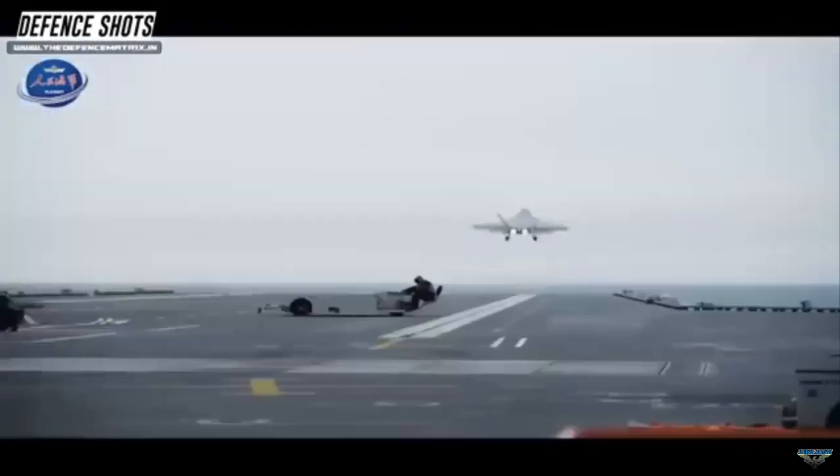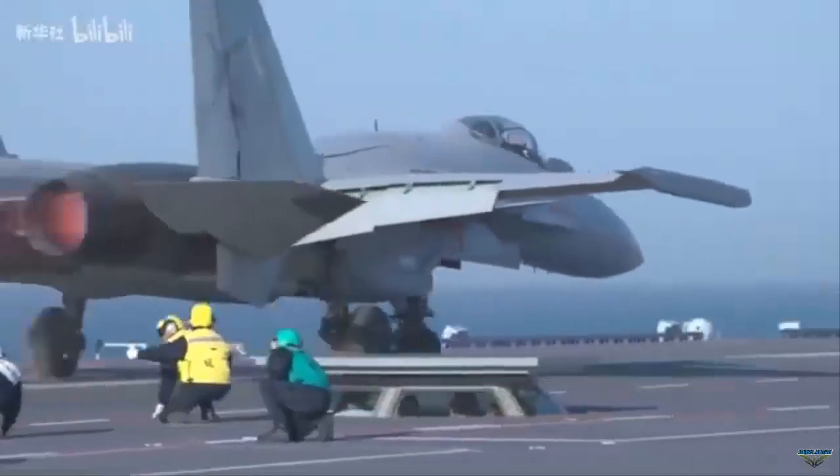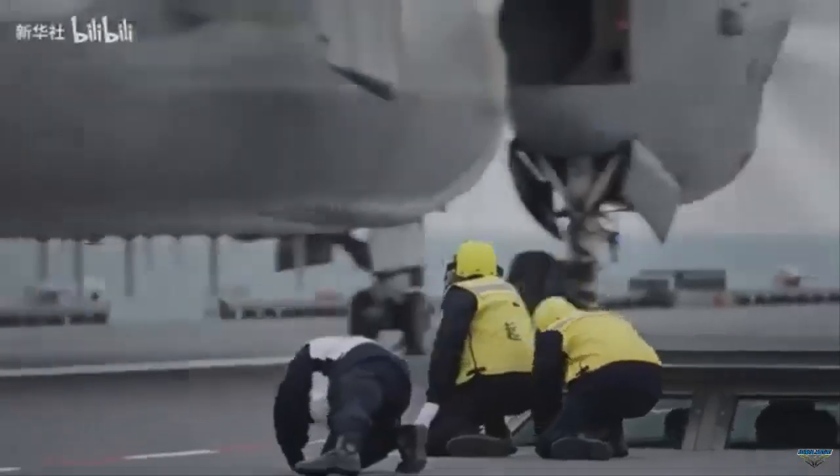The three PLANAF aircraft are comparable to the F-35C Lightning II, F/A-18E Super Hornet, and E-2D Hawkeye aircraft on US Navy aircraft carriers.